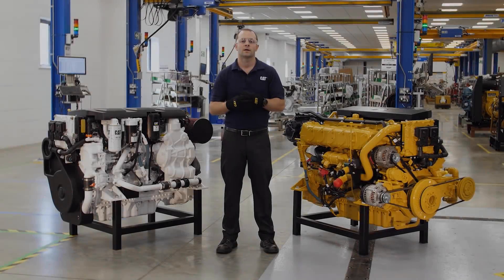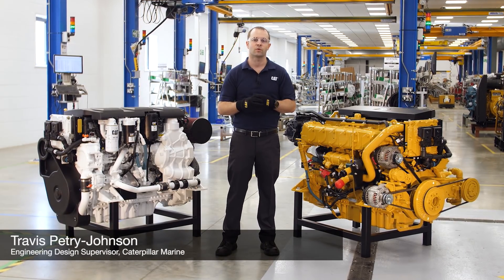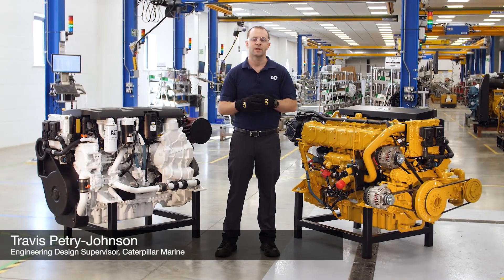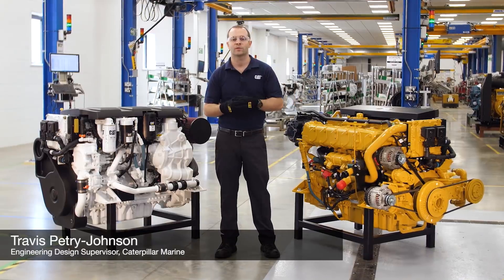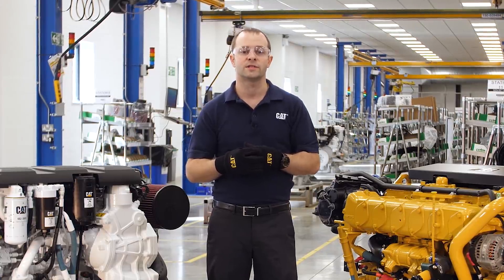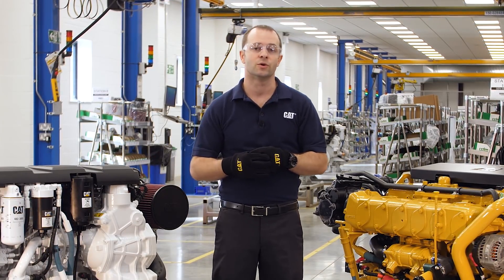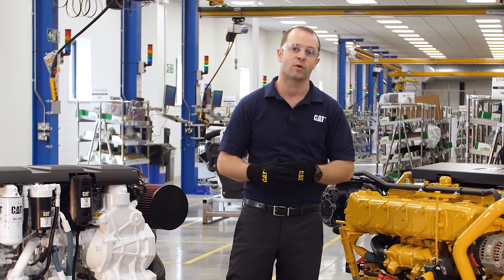Hello, my name is Travis Petrie-Johnson. I'm the design lead for the C7.1 Marine Propulsion Engine here at the newly refurbished Caterpillar Marine Power UK facility. I'd like to walk you through some highlights of the C7.1 High Performance Engine, plus features of the new C7.1 Commercial Propulsion Engine.